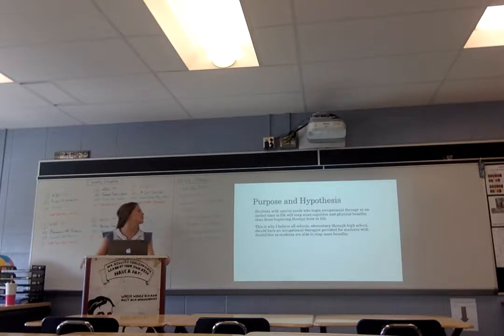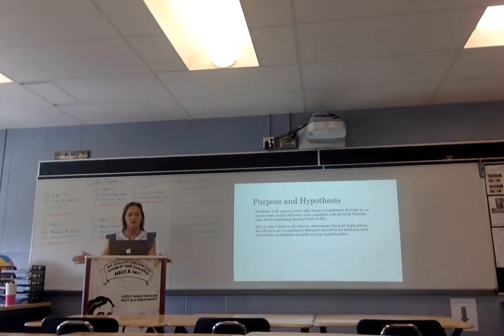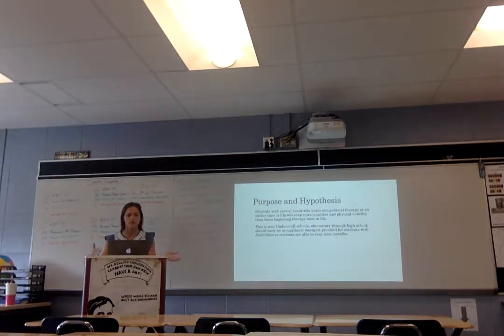My purpose and hypothesis states: students with special needs who begin occupational therapy at an earlier time in life will reap more cognitive and physical benefits than those who begin therapy later in life. That's why I looked at elementary and high school age students, as opposed to college age students, because you would see more benefits when you start in elementary school. That's why I believe all schools should have occupational therapists provided for students with disabilities so that these students can reap the benefits.